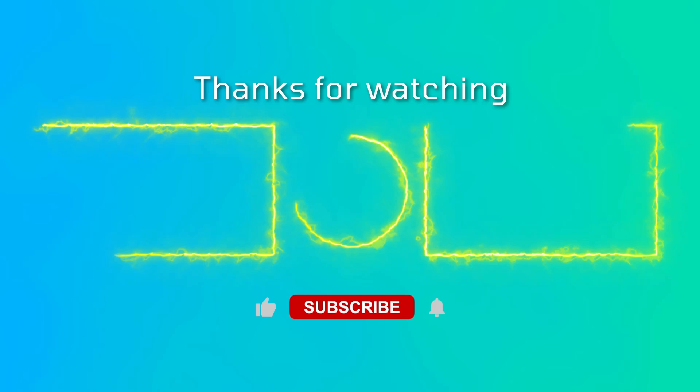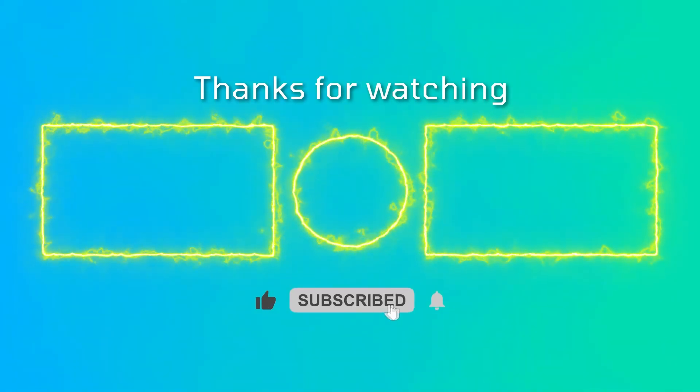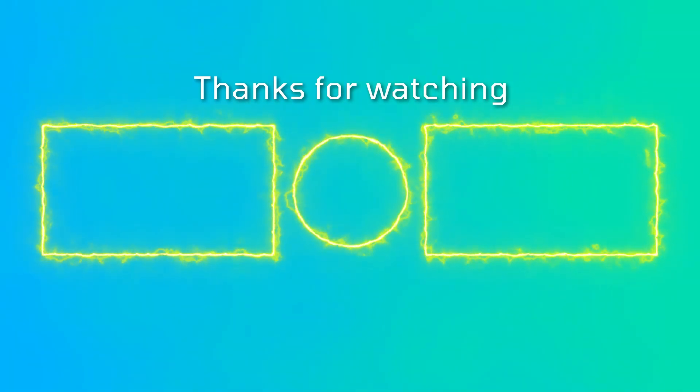That's all for now, dear friends. How did you like this roundup? Share your thoughts in the comments and don't forget about our Telegram channel. See you soon.